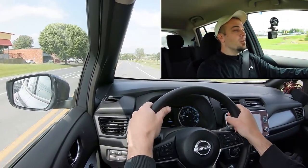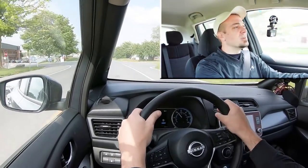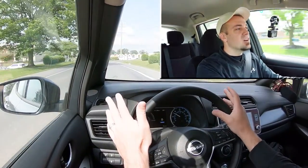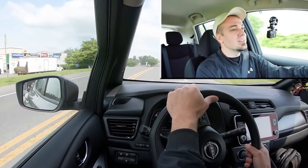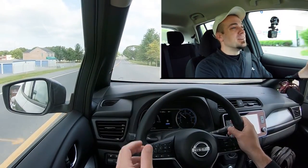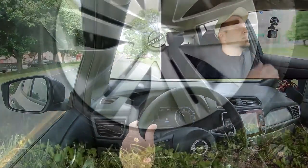We have the less powerful S trim here today, so let's put the acceleration to the test and see how quickly we can get this one up to speed. Here we go — whoa, a little bit of a skid there! That is pretty quick, especially for scooting around city streets. Zero to 60 in 7.5 seconds is pretty darn quick, and the cool thing about electric cars is it always feels a lot quicker than a gasoline-powered counterpart because of that instant torque. Well done, Nissan.